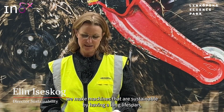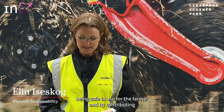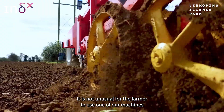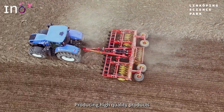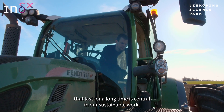At Väderstad we make machines that are sustainable by having a long lifespan, being safe to use for the farmer, and by contributing to environmental improvement within the agriculture sector. It is not unusual for the farmer to use one of our machines for 20 or even 30 years before they contact us to buy a new one. Producing high quality products that last for a long time is central in our sustainable work.